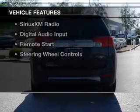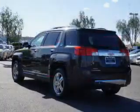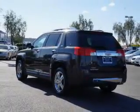The features include a power sunroof, heated steering wheel, push-button start, leather seats, heated seats, and Bluetooth connectivity.